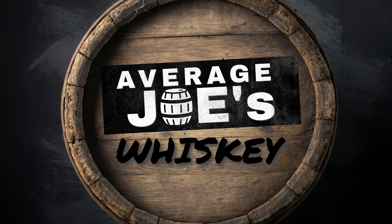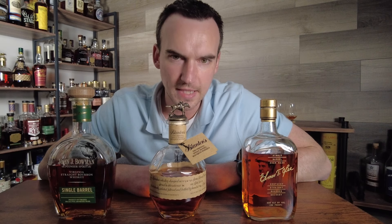Which one of these single barrels is the best? Let's find out. Welcome to Average Joe's Whiskey, my name is Joe. And today, we have a very exciting video.